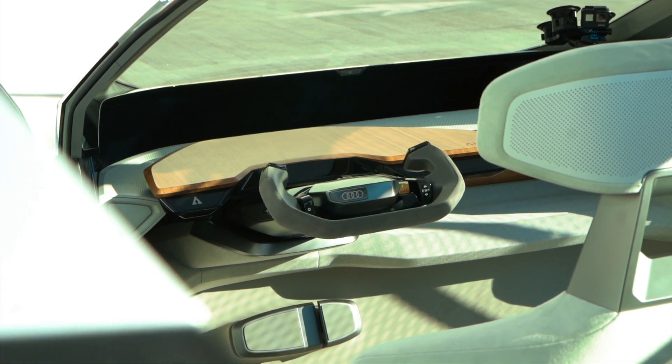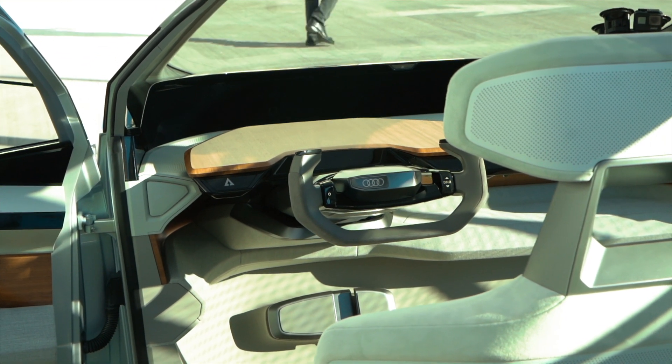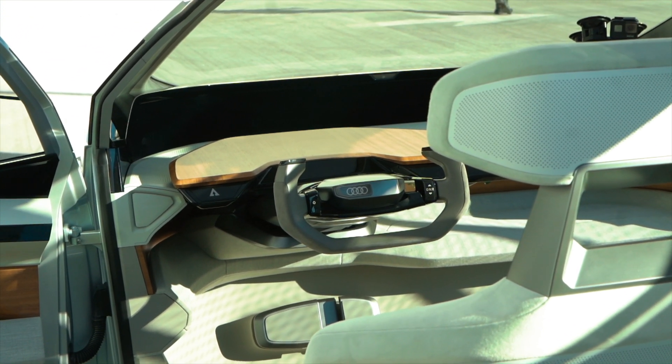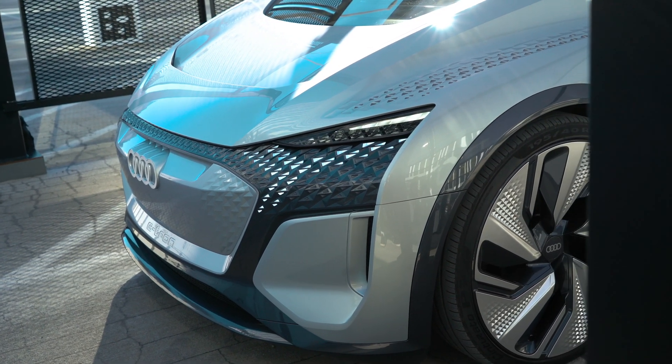You can put your laptop on top of it and do some work, for example. If you need to take back control, it folds back out within less than five seconds and you're good to go. All around the car it's about safety — it's got a light bar around the car.